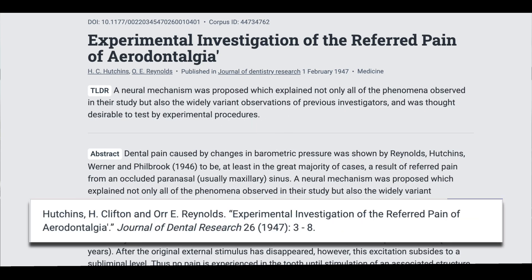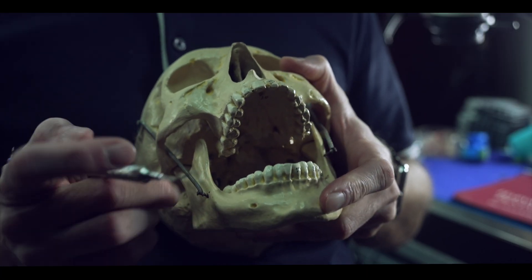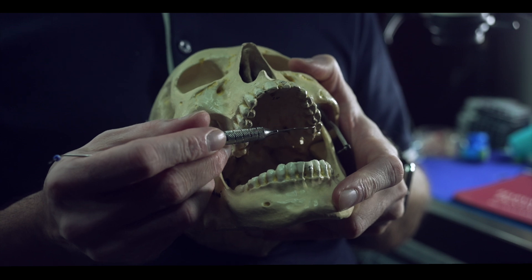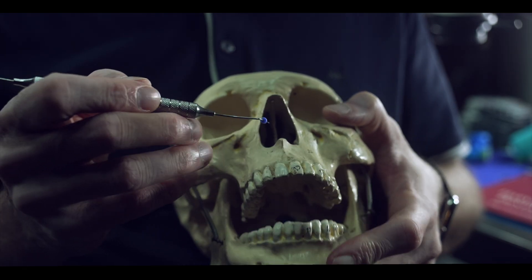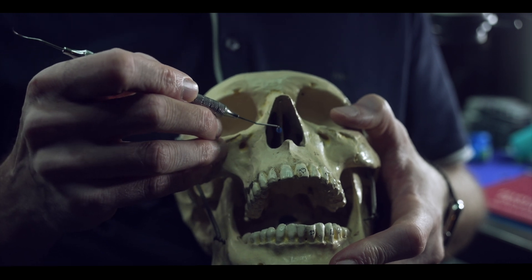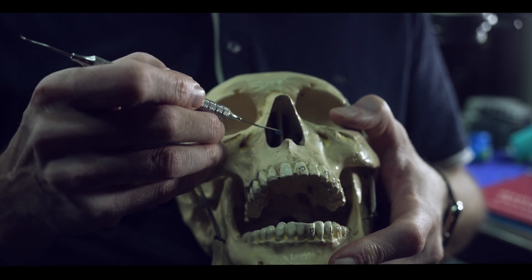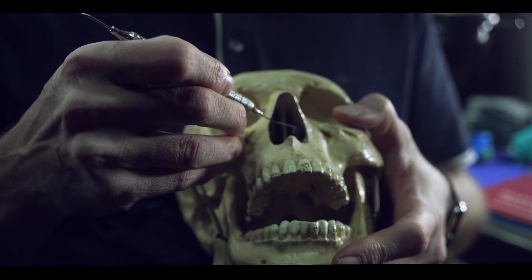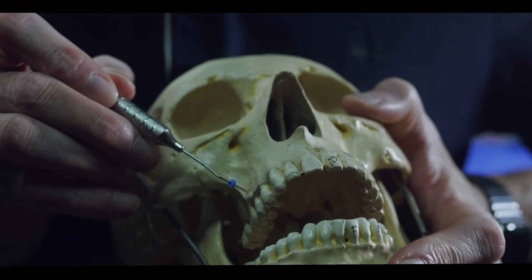This brings up an important question: why do patients often perceive pain in a tooth that has had root canal therapy? An insightful study by Hutchins and Reynolds provides some answers. They performed occlusal fillings in maxillary first molars on both sides of a patient's mouth. On one side the procedure was painless under anesthesia, but on the other it was performed without anesthesia, causing some pain. A month later, they stimulated the maxillary ostium inside the nose using a pinprick. Interestingly, the patient felt pain inside the nose on the side where the filling was painless, but felt tooth pain on the side where the procedure had been painful.